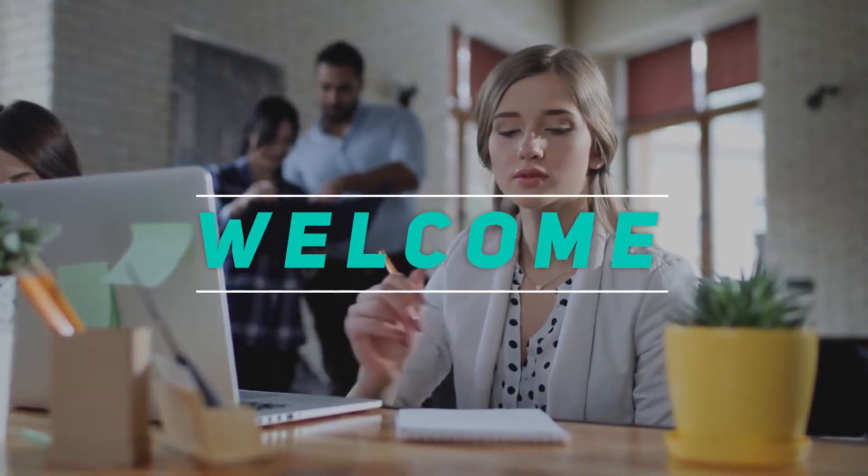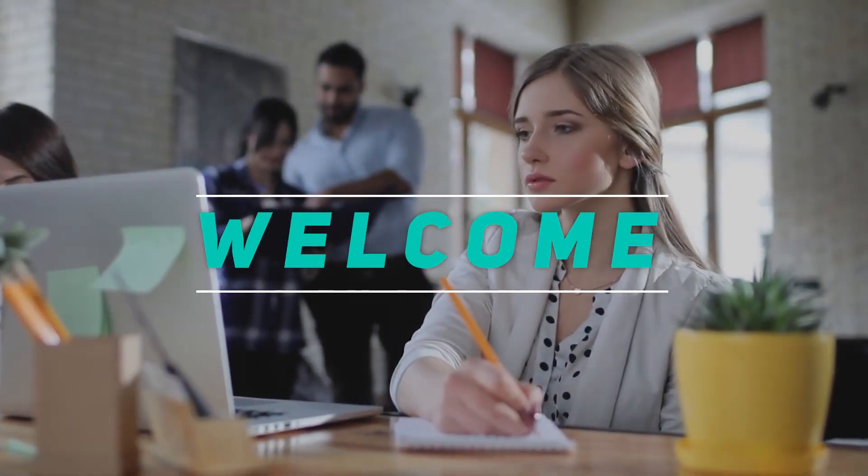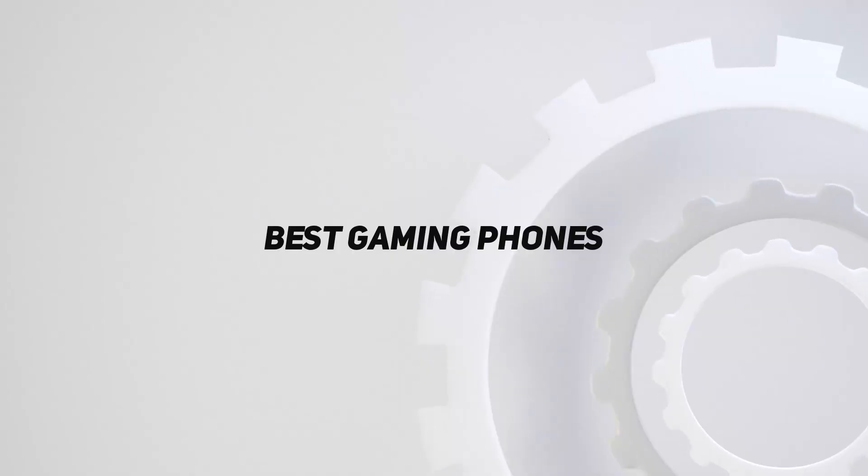Hey, welcome back to my channel. In this video, I'm gonna talk about the Top 5 Best Gaming Phones.